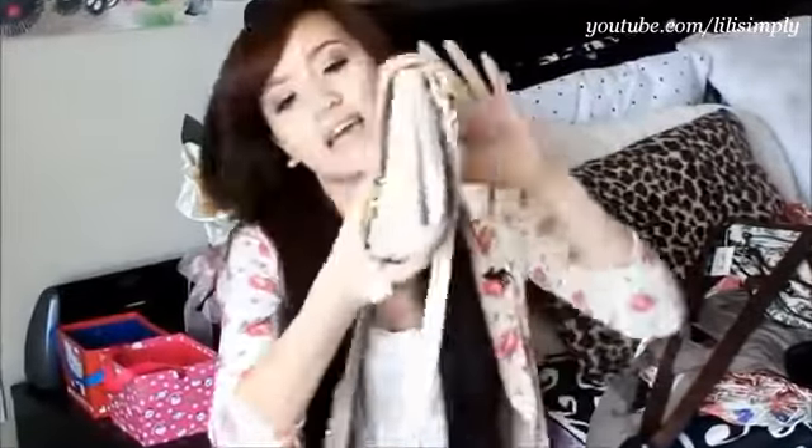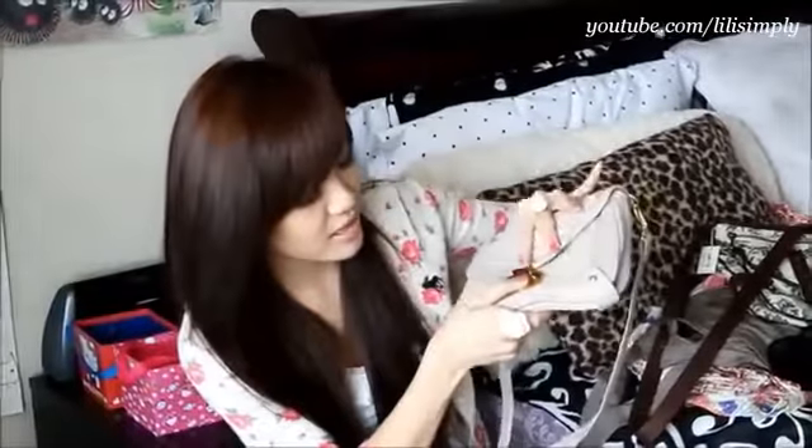This bag I want to show you is kind of out of the blue — it's from Charlotte Russe. This has definitely become one of my more favorite bags. It's just this neutral nude colored back handbag. The clutch is kind of annoying because you have to press down and then put this in and then close it.